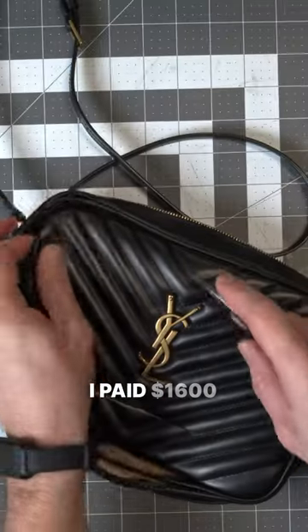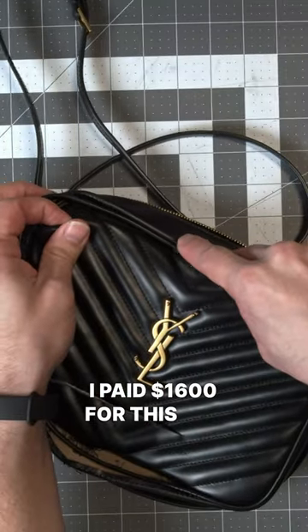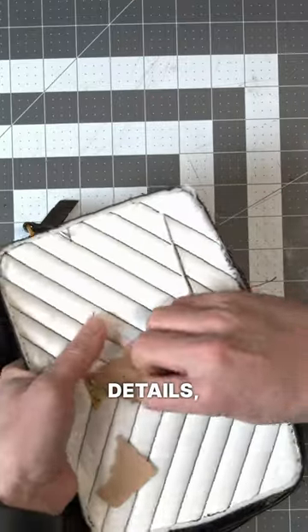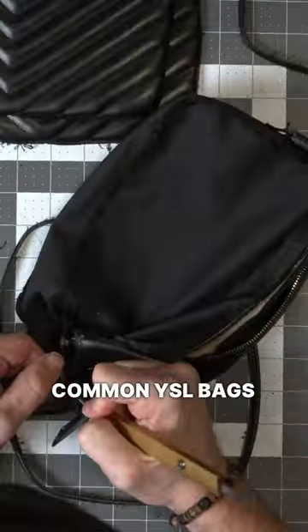Are YSL bags worth it? I paid $1600 for this YSL Lou bag. It is a classic camera bag with quilted leather details — one of the most common YSL bags I see around.